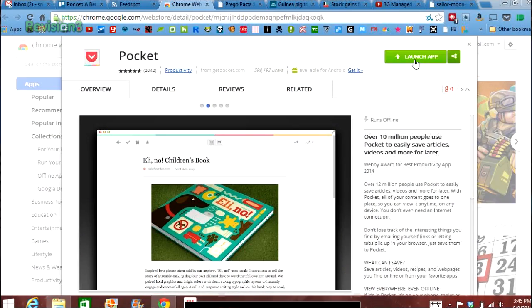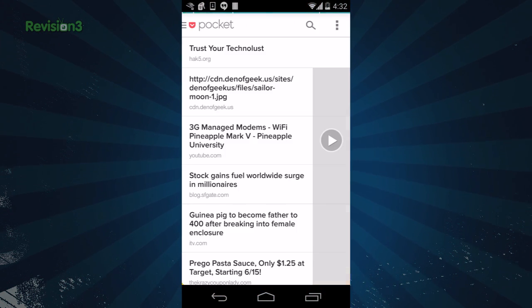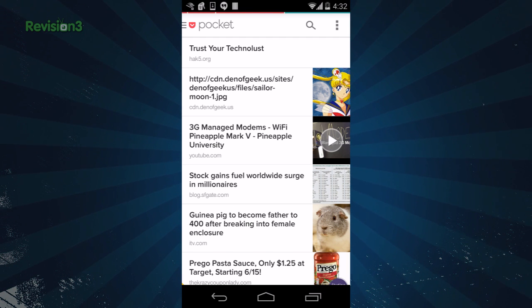You download Pocket for free from the Chrome Web Store. It's pretty popular — Pocket has gotten a Webby for best productivity app, and they have over 12 million people using it. There is also an Android app for all of your reading on the go, and it's also available on iOS.